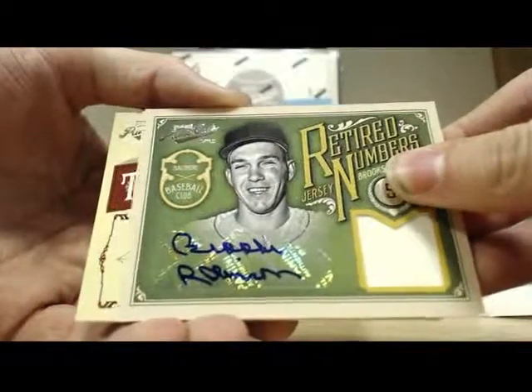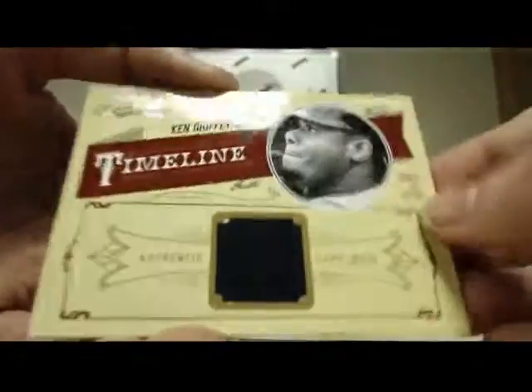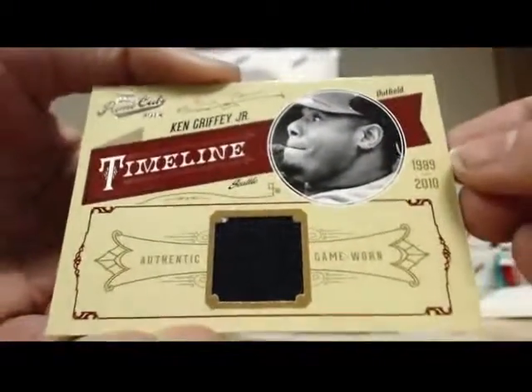Follow behind it we got — that's pretty cool, with a little bit of white in the corner. Ken Griffey Jr. jersey card. That one is numbered 30 of 99.